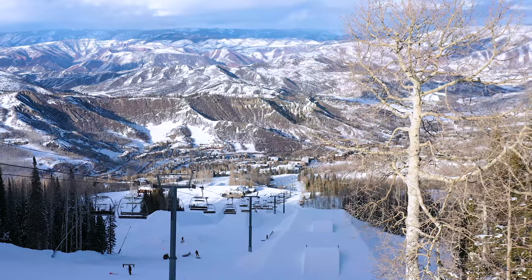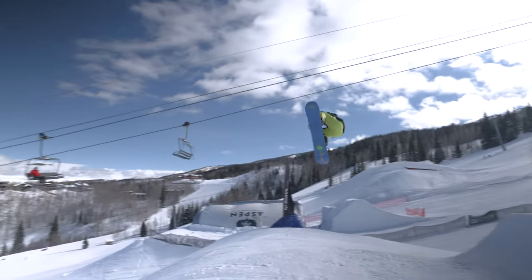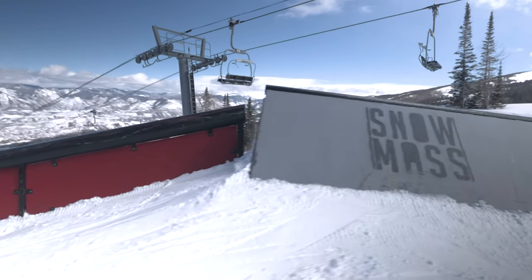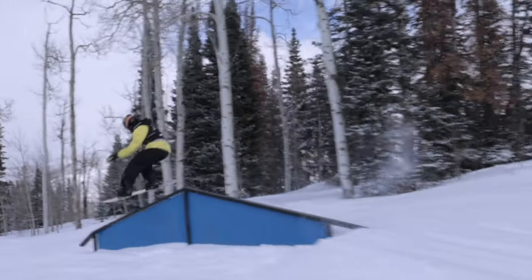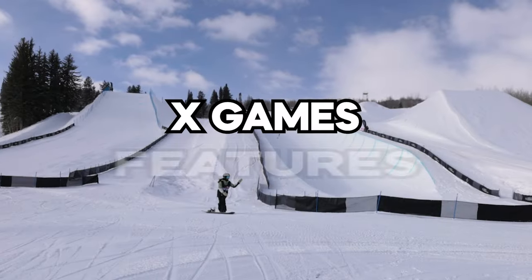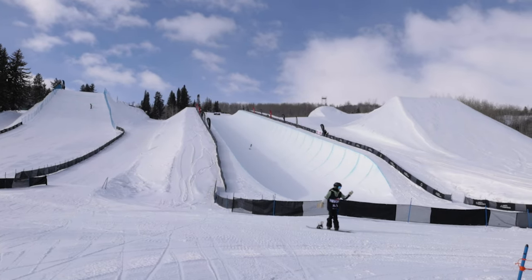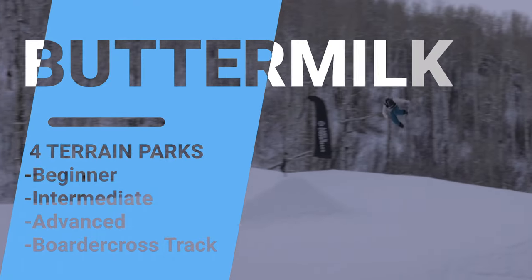At both mountains we're trying to have a complete offering, meaning that no matter what level of skier or rider you are, we have a feature that is appropriate to where you're at now and also aspirational in terms of where you're trying to get to. Folks will be very familiar with the X Games terrain over at Buttermilk — the biggest jumps, one of the best halfpipes on the planet. What they may not know is that Buttermilk has four other dedicated terrain parks.